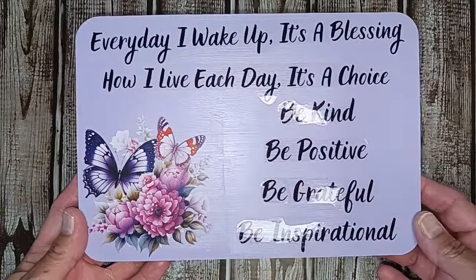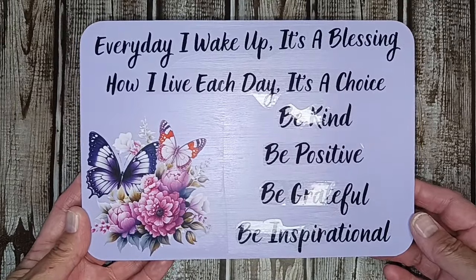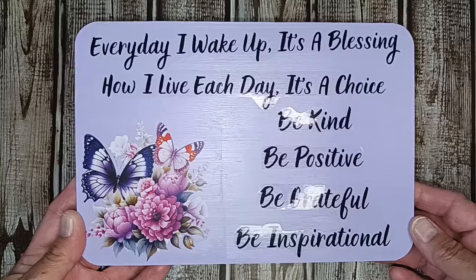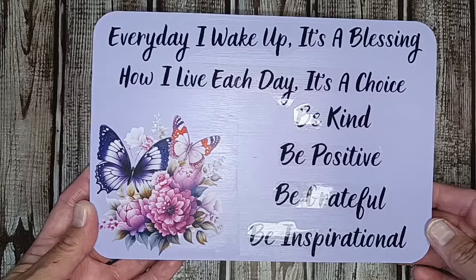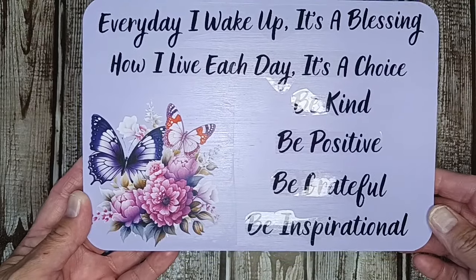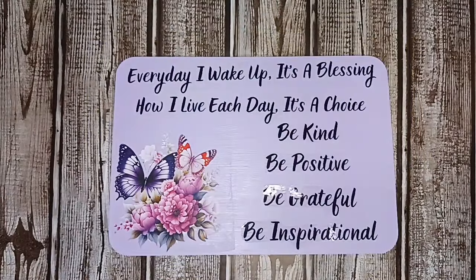I printed the wording on my transparent sticker paper, which is good for just black lettering. It says: 'Every day I wake up, it's a blessing. How I live each day — it's a choice.' And I put 'Be kind, be positive, be grateful, be inspirational.' I like what it looks like — I really like how it came out.